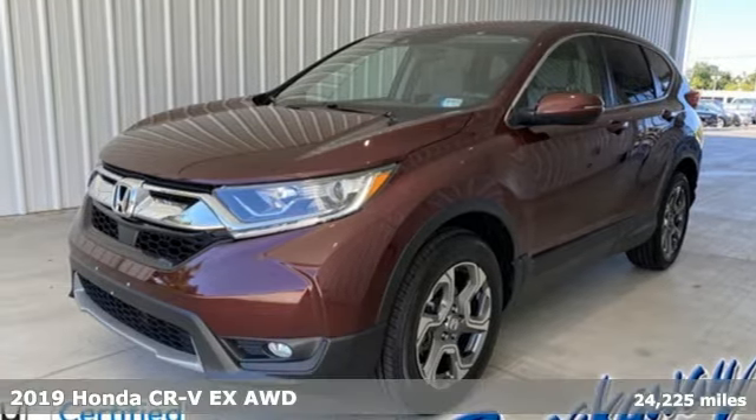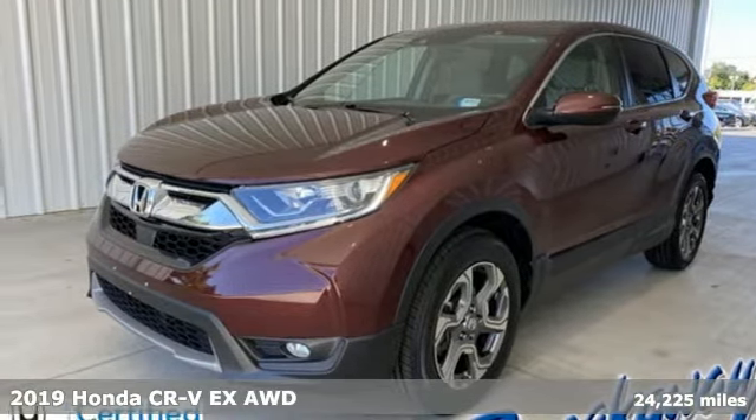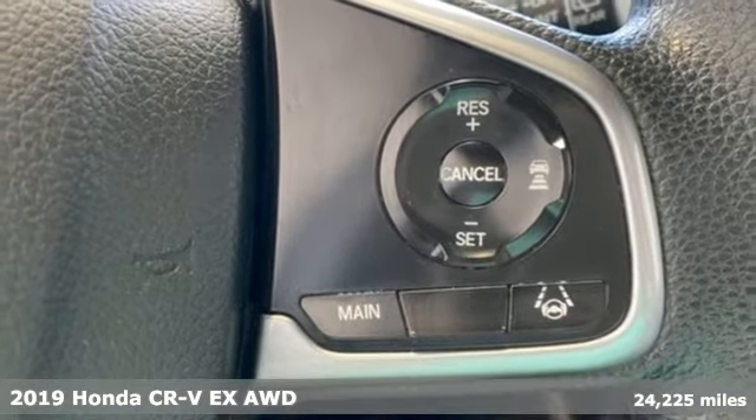It's a 2019 Honda CR-V. Capability without compromise isn't a dream, it's a CR-V.